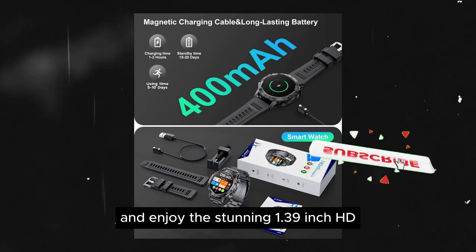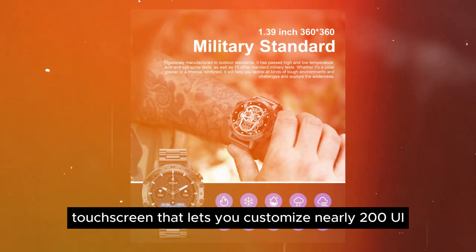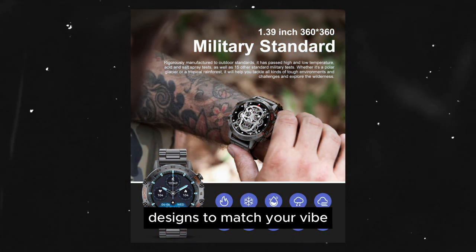Enjoy the stunning 1.39-inch HD touchscreen that lets you customize nearly 200 UI designs to match your vibe.